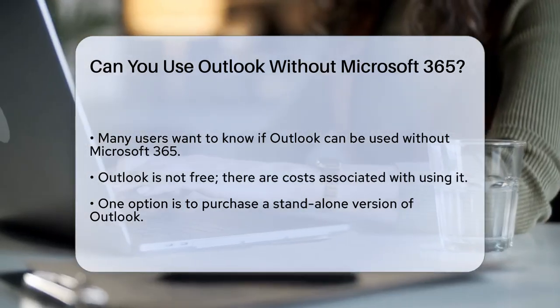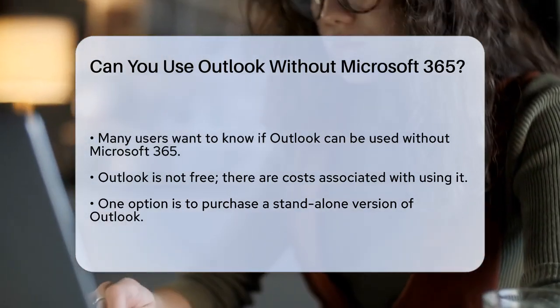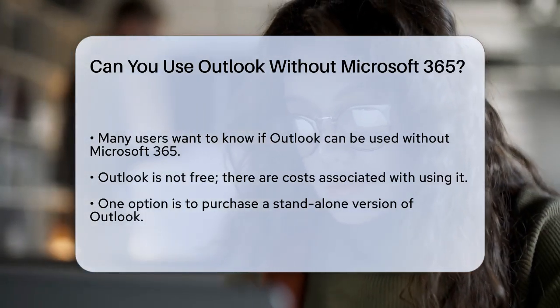First, let's clarify that Outlook itself is not free. You can't just download and use it without any cost involved. However, you do have a few options to use Outlook without a Microsoft 365 subscription.